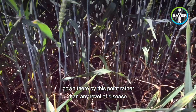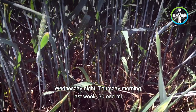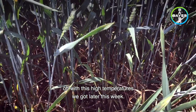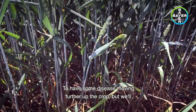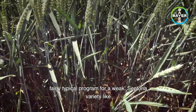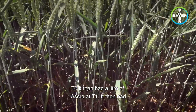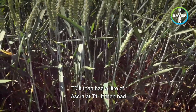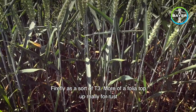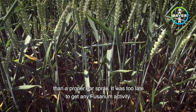Some of the leaf is probably dying off more due to potentially lack of moisture or lack of sunlight getting down there, rather than any level of disease. That might change - there was a reasonable degree of rainfall Wednesday night to Thursday morning last week, 30-odd mil, and that may cause in a week or two's time, if the crop hasn't died off with the high temperatures we're getting later this week, some disease moving further up the crop. But we'll just have to wait and see. As a comparison to that untreated, this is what you might call a fairly typical program for a weak septoria variety like barrel: 100 grams of tebiconazole at T0, then a litre of Askra at T1.